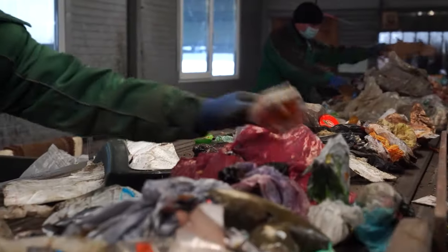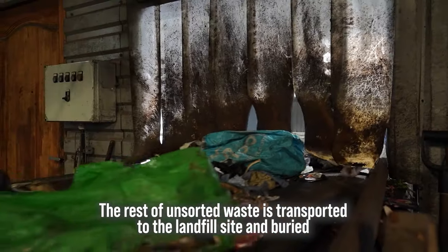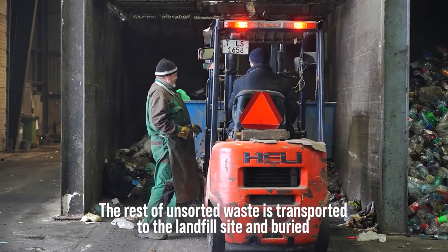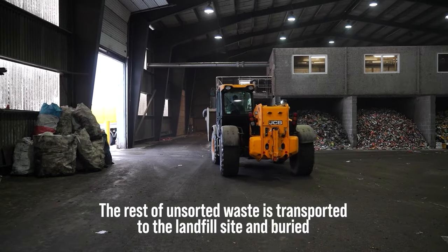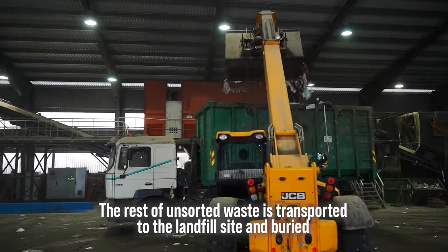Unfortunately, all other waste is not further sorted. The rest of unsorted waste is transported to the end of the sorting line and gathered in one pile. This waste is taken to the landfill dumping ground, where it is buried.